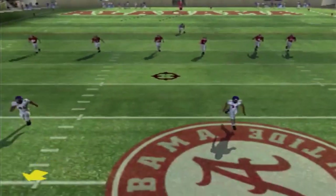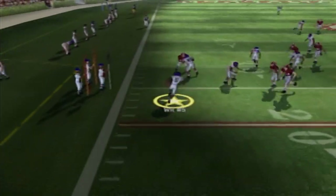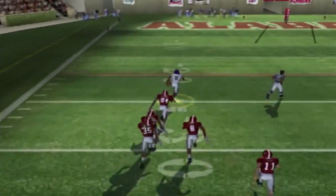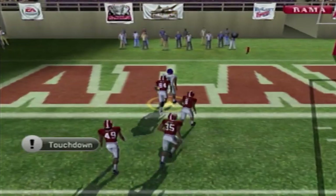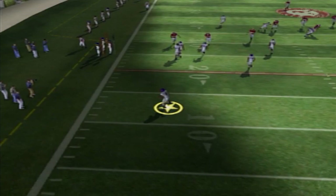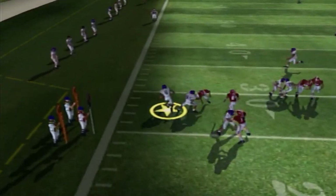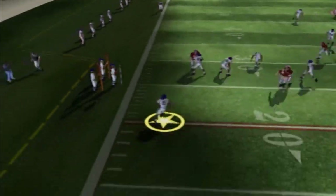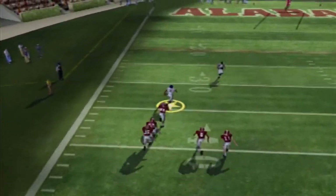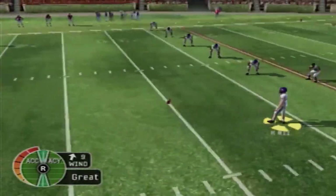Here comes more special teams — mambo number five with the 96 speed on the kick return. You ain't gonna catch him, he is gone — touchdown on the kick return! We had more blockers than they had attackers, that defender swims the wrong way, it springs open, and number five is gone. Alcorn State leads 35-23!